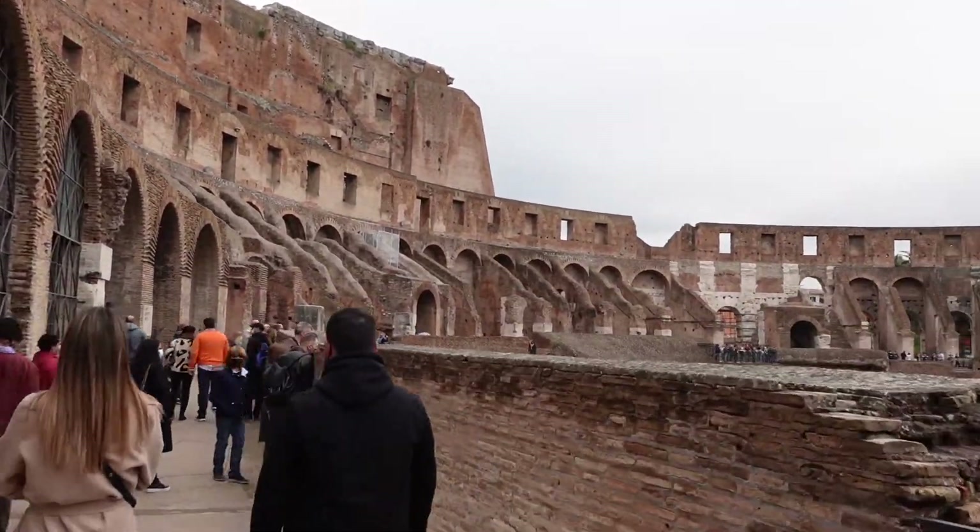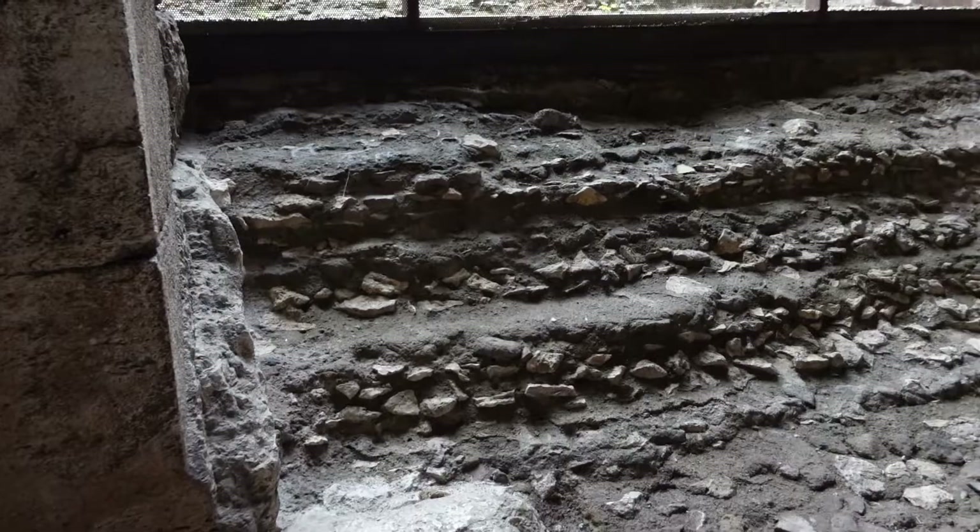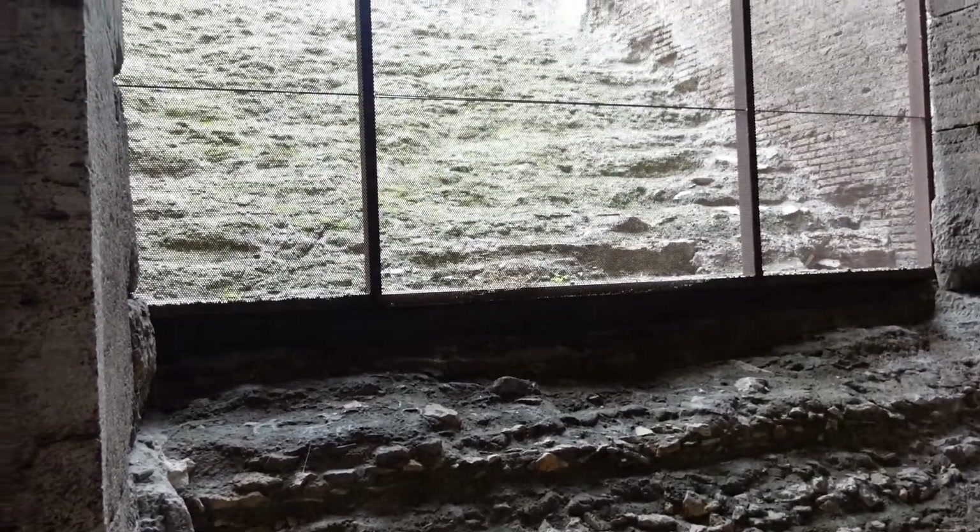We opted for the two and a half hour guided tour. Here are some of the original stone steps — you can see how worn they are from time.